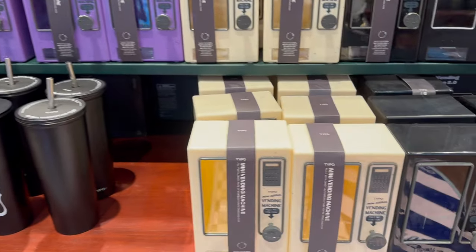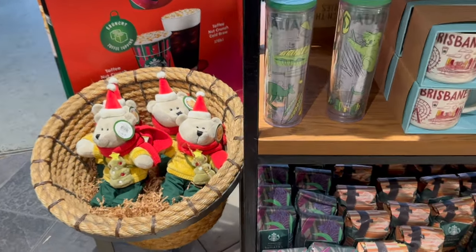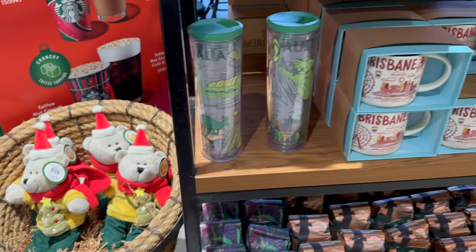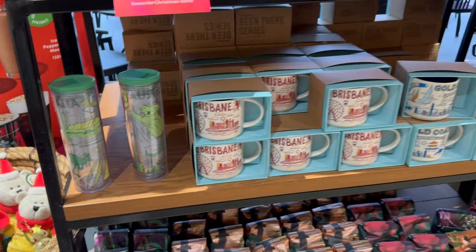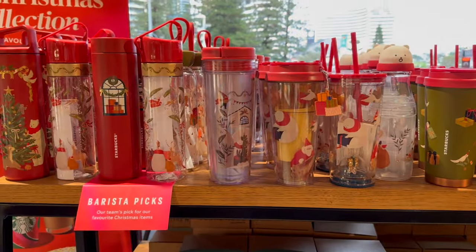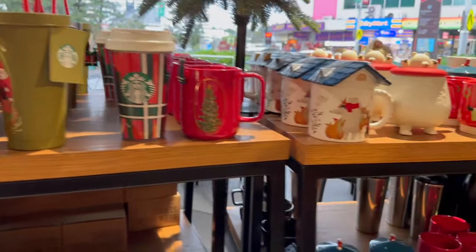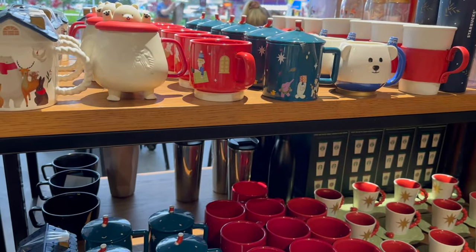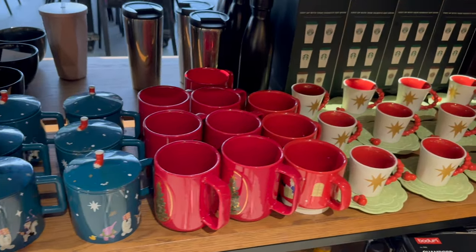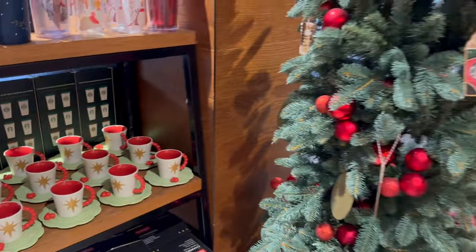My favorite mini item would definitely be the vending machine — there's a few different options to choose from, and there's also an arcade game over by the side. It was really great shopping but I just ordered a drink at Starbucks. There's a few different merch items themed to Australia — Brisbane and Gold Coast mugs, and over by the top they have a few different cups. A lot of them are themed to the holiday season and Christmas time.